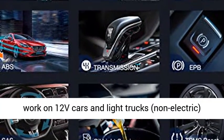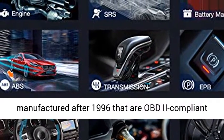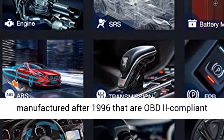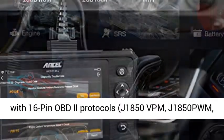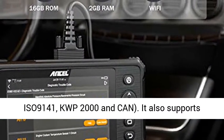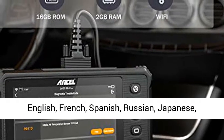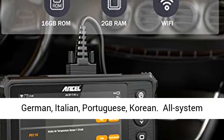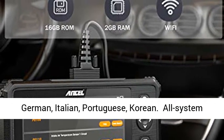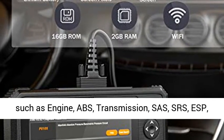Wide Vehicle Coverage: The FX-9000 Scan Tool works on 12V cars and light trucks, non-electric, manufactured after 1996, that are OBD2 compliant with 16-pin OBD2 protocols including J1850 VPM, J1850 PWM, ISO 9141, KWP2000, and CAN. It also supports English, French, Spanish, Russian, Japanese, German, Italian, Portuguese, and Korean.